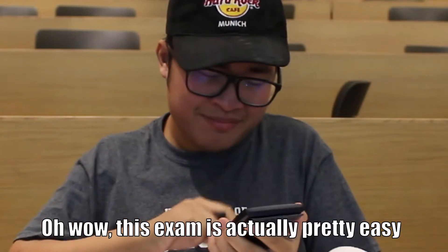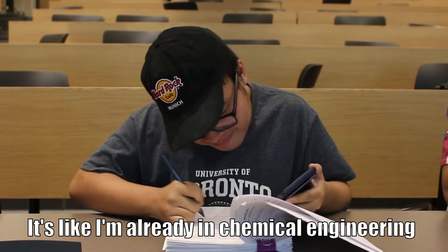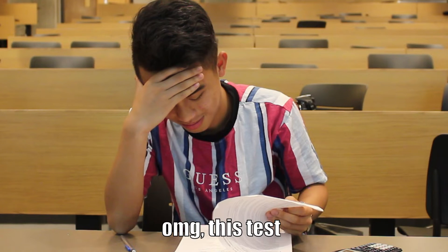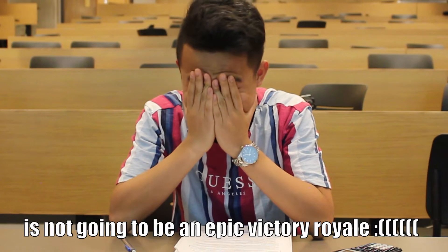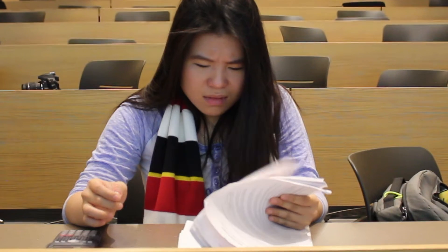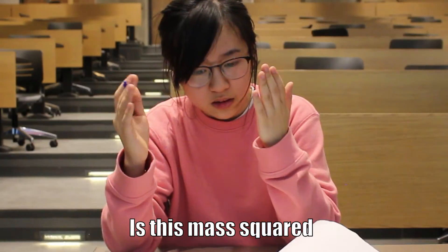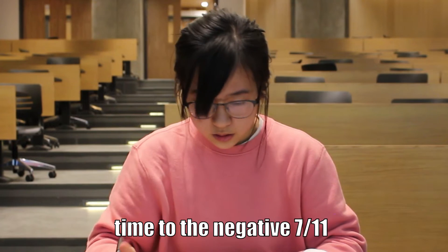Oh wow, this exam is actually pretty easy. It's like already like in chemical engineering. Oh my god, this test is not going to be an epic victory royale. What is this? I'm outing. Okay, is this mass squared length to the 8 over 9 times to the negative 7 over 11? Or dimensionless?